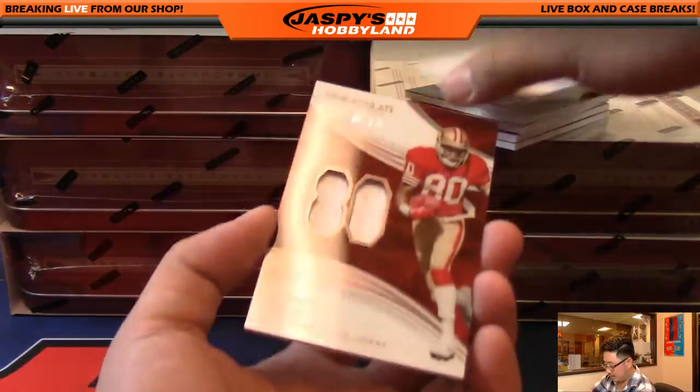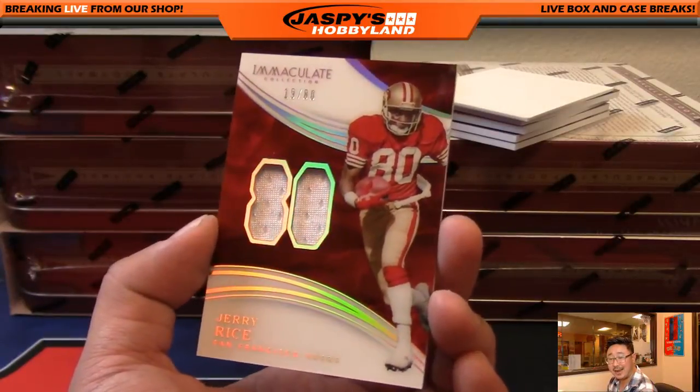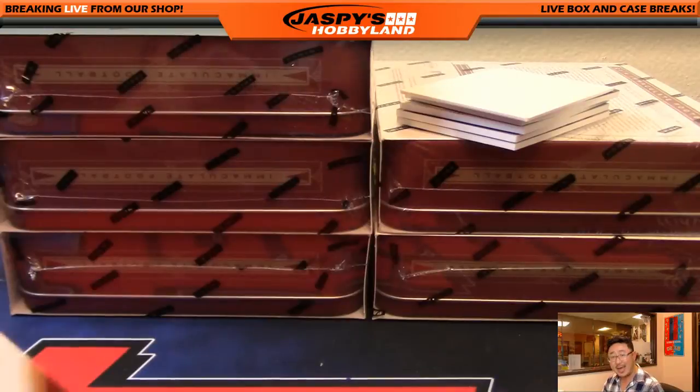We've got number 80, Jerry Rice. 1980. Nice Jerry Rice — that is going to the Niners, Ed, who got the Niners in a filler spot.